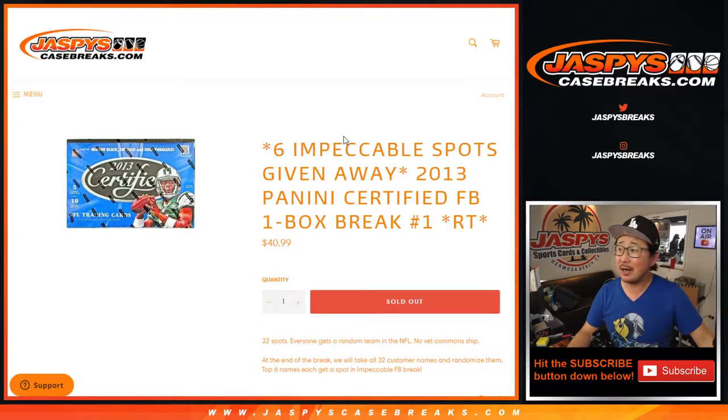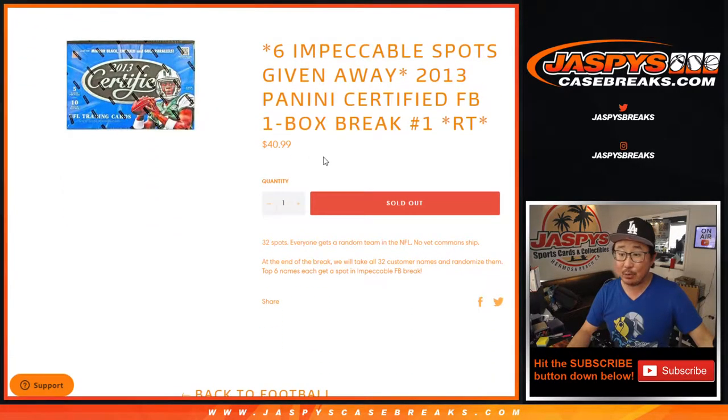Hi everyone, Joe for JaspiesCaseBreaks.com coming at you with 2013 Panini Certified Football One Box Random Team Break Number 1. At the end, we're going to be randomizing all of your names and giving away six impeccable football random team spots. So that's pretty good, but we're going to do the break first.